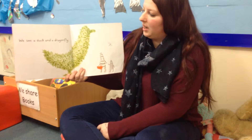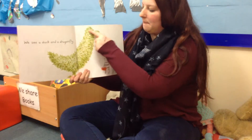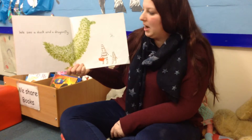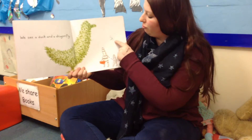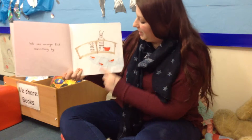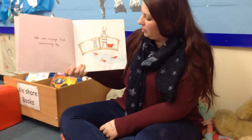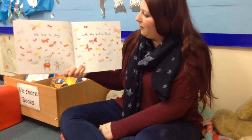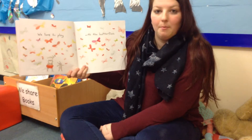We see a duck. That's a big duck made out of leaves — it must be a tree — and a dragonfly. We see orange fish swimming by.